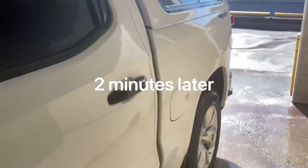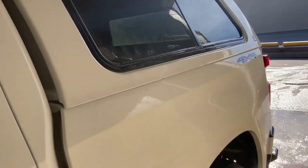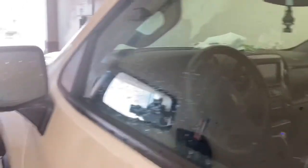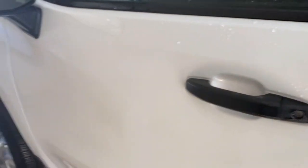Alright guys, little update — I got my phone soaked, but good thing I have the SE second generation so it's water resistant, so we're chilling right now. I'm going to do the soap and give another wash.